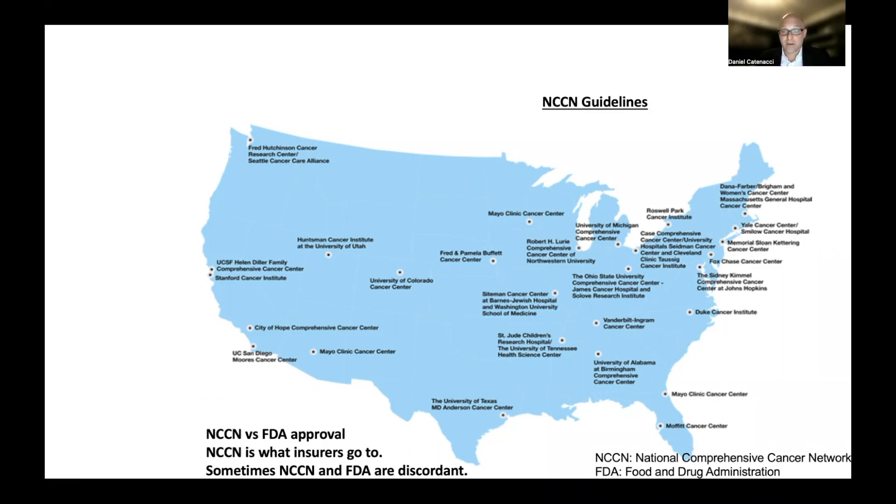The FDA has its own criteria to determine if a drug will be approved or conditionally approved — for example, with an accelerated or conditional approval based on early data, conditional on more evidence being generated so it can then get full approval if it proves beneficial. The NCCN guidelines, importantly, are what third-party insurance companies generally go to when reviewing a treatment plan proposed by your oncologist to see if it merits approval. It's also important to understand that the NCCN guidelines are sometimes discordant with FDA approvals, and I'll show direct examples of that in gastric and esophageal cancer in the upcoming videos.